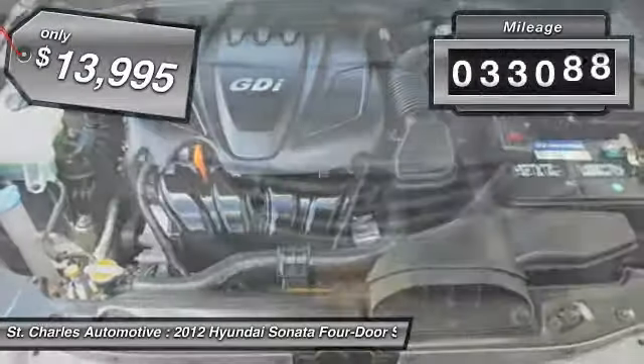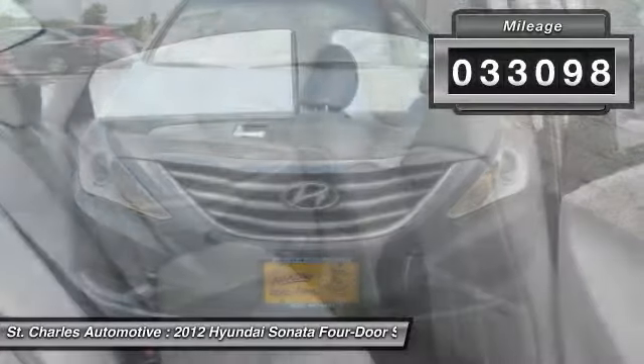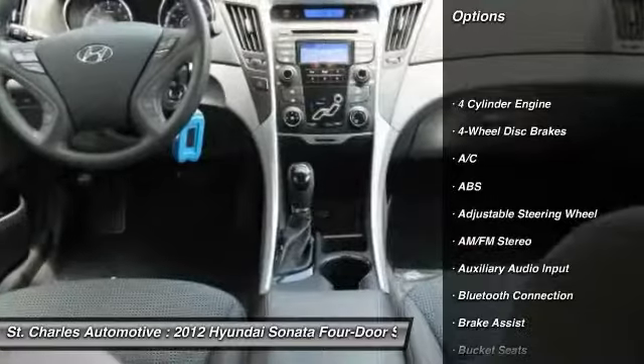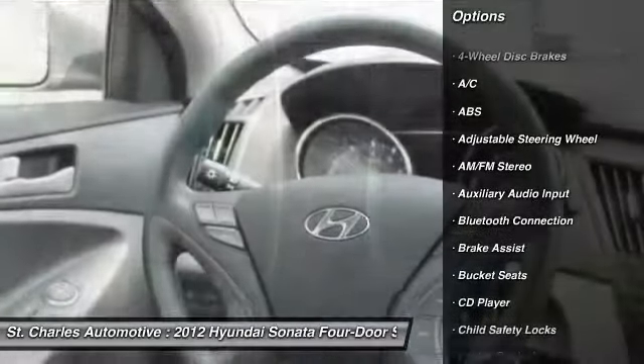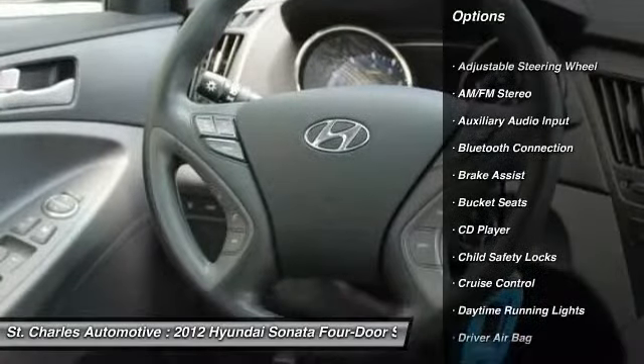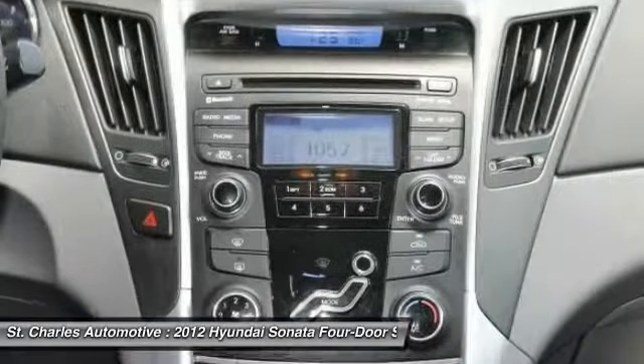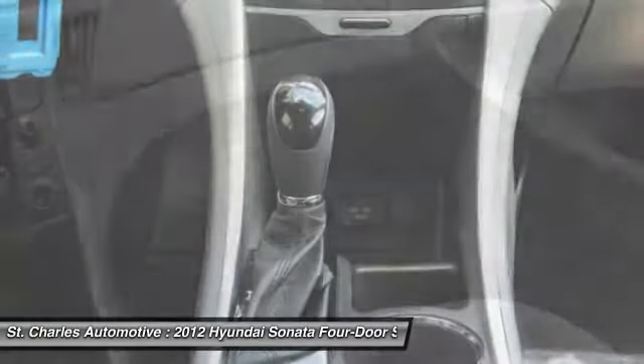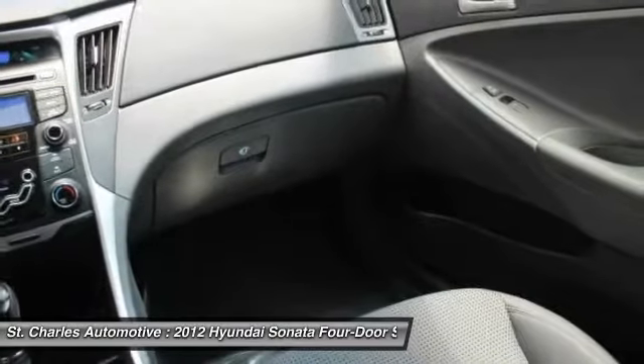This vehicle has less than 35,000 miles. Here are some of this vehicle's great options: steering wheel audio controls, stability control, anti-lock braking system, keyless entry, traction control, Bluetooth, power steering, driver airbag, adjustable steering wheel, and cruise control.